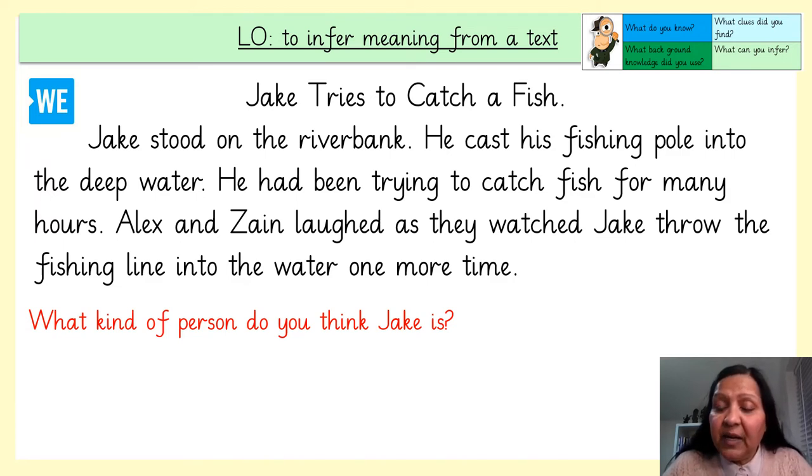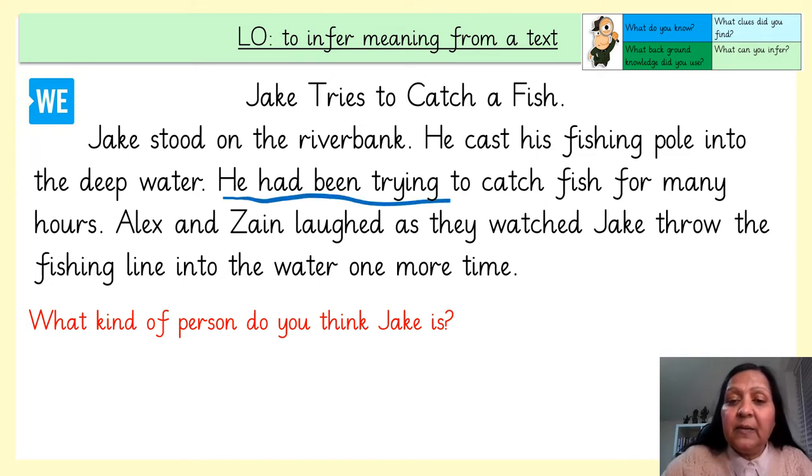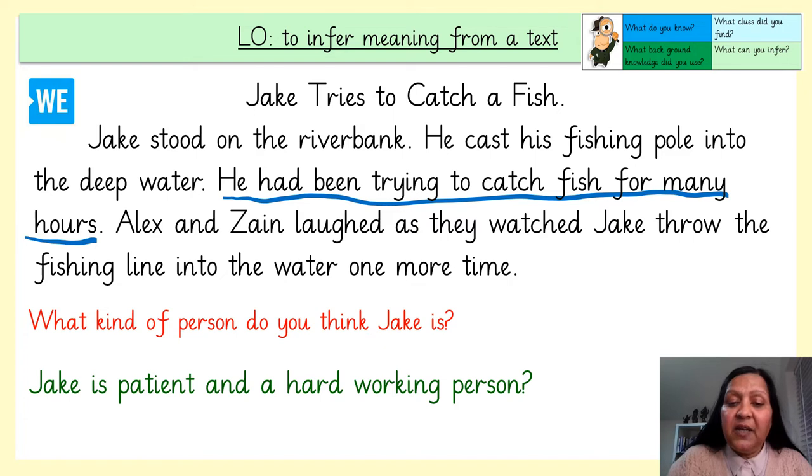Jake stood on the riverbank, he cast his fishing pole into the deep water — that doesn't tell me anything about what kind of person he is. He had been trying to catch fish for many hours — that tells me a little bit. Alex and Zane laughed as they watched Jake throw the fishing line into the water one more time. I think Jake could be a patient and hard working person. He is patient because he has been trying to catch fish for hours and hasn't got upset by the trouble or the long wait. He's hard working because he's not given up. I've used evidence from the text and my background knowledge.